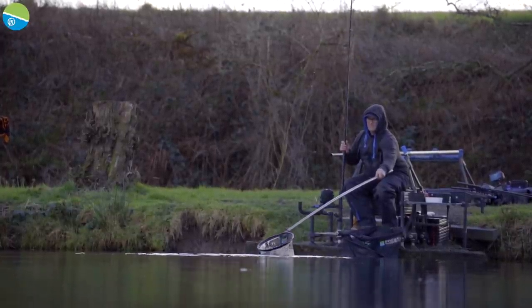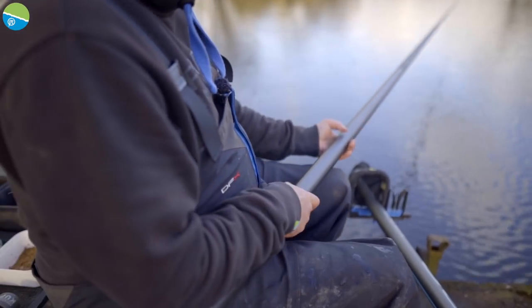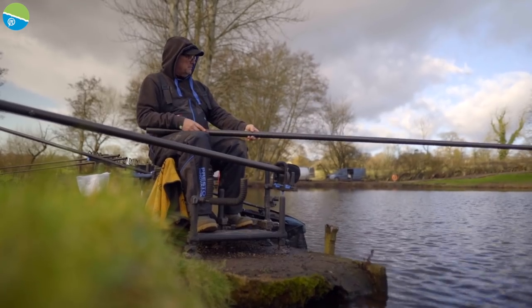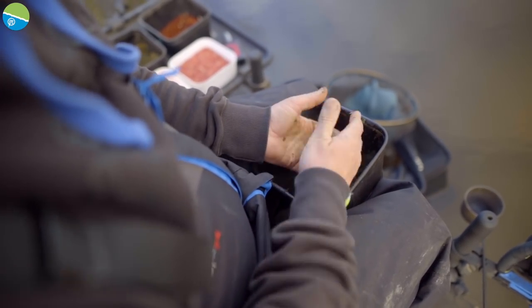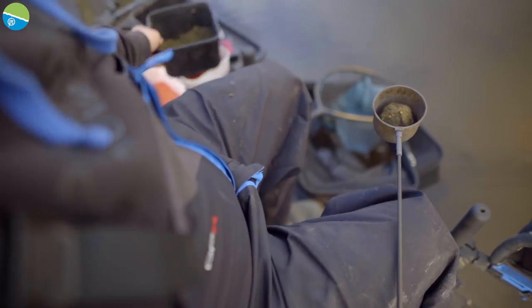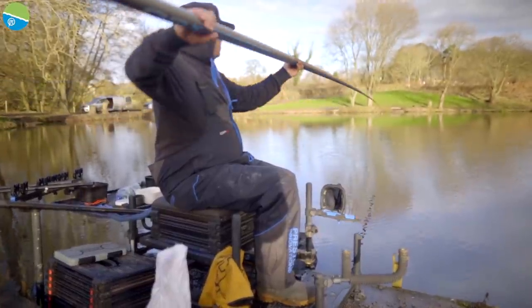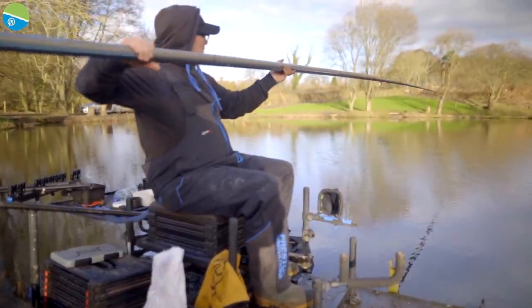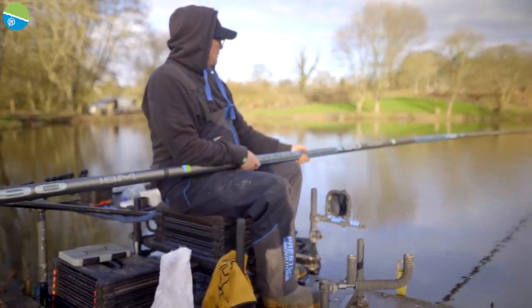I've fished two lines. One at about 7 metres, which will be mostly with castors, feeding a ball of groundbait. And then at 14.5 metres I'll be fishing a couple of balls of groundbait, possibly one of those will be loose with chopped worms, castors and a few maggots. I'll be looking to catch on top of that groundbait and past it. The reason I'm fishing so long is because it is the middle of January, it is cold, the water is clear.